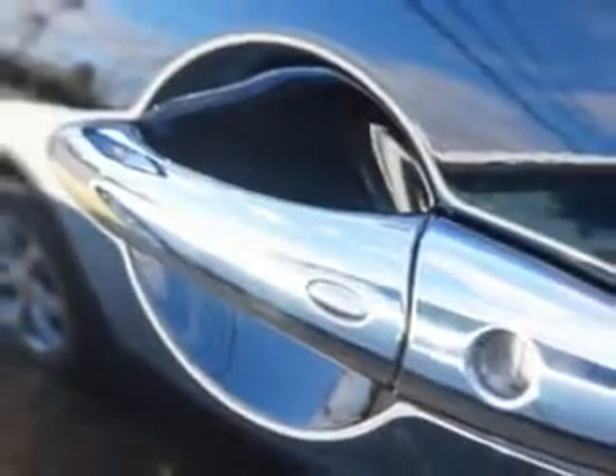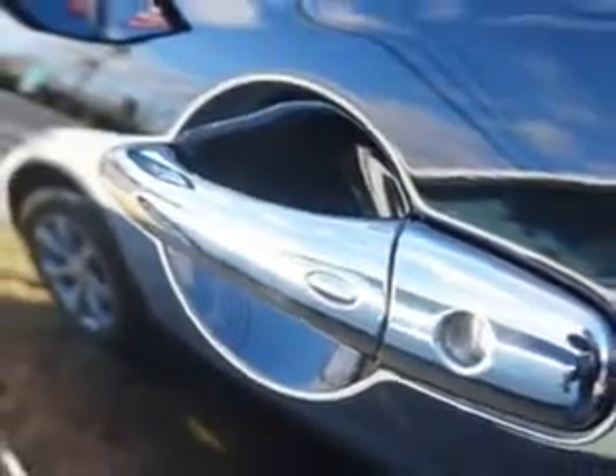And much more. Enjoy the drive and have peace of mind in this 2011 Infiniti FX35. See us at Edison Nissan today.